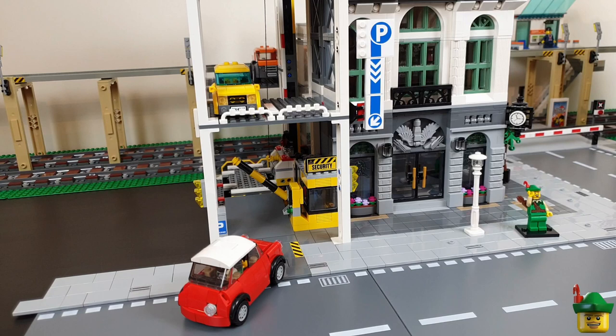At street level you can really see that fantastic parking sign pointing down towards the entrance, the security booth near the gate, and the sidewalk continuing relatively uninterrupted apart from the white pillars from one side to the other. I'm going to add more street furniture soon — park benches, litter bins and so on — but for now I want to get the rest of the modulars for this strip down so I can do it all in one go.